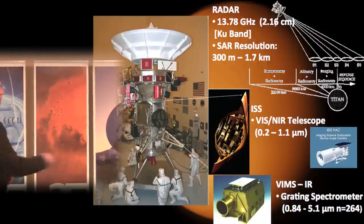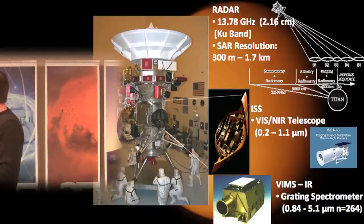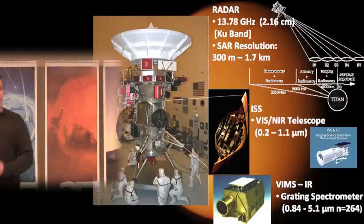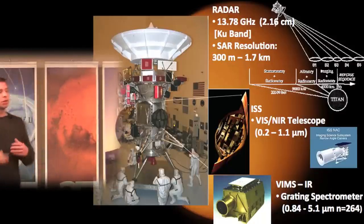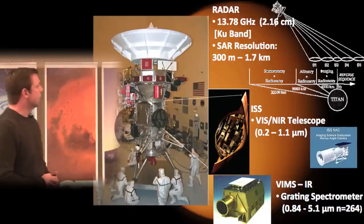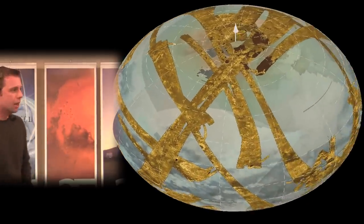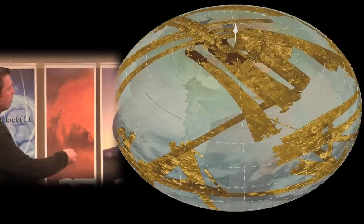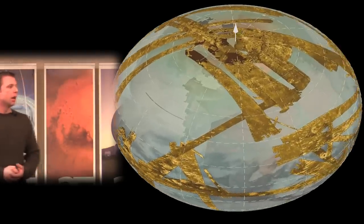The Cassini radar has given us our first view of Titan's surface. Over about 6 years of mapping, we have about 45% of the surface covered, captured as oblique cylindrical strips as Cassini flies through in orbit around Saturn. That will increase to about 50% by the end of the mission in 2017. If we took all of Earth's atmospheric water and deposited it on the surface, you'd get about 2.5 centimeters of global liquid equivalent; doing the same with Titan's methane gives about 12 to 14 meters of global equivalent ocean.